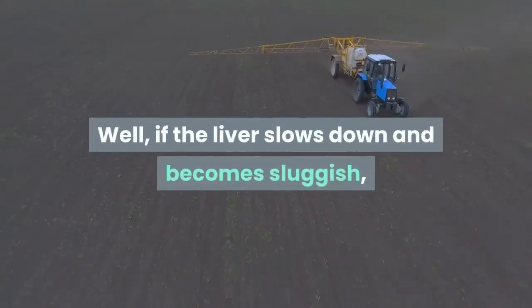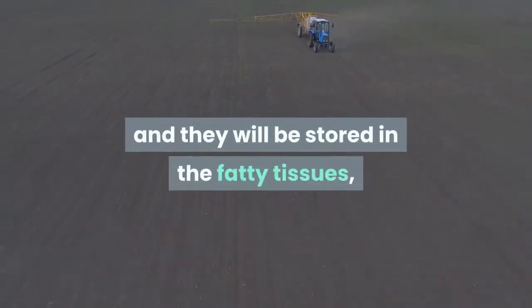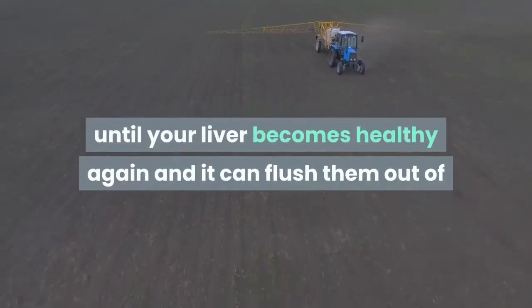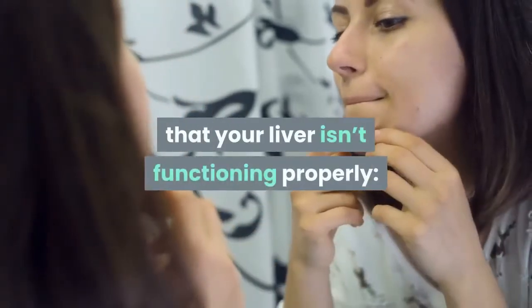If the liver slows down and becomes sluggish, the toxins will accumulate in the organism and they will be stored in the fatty tissue until your liver becomes healthy again and can flush them out of the body. You should not ignore these warning signs which may indicate that your liver is not functioning properly.